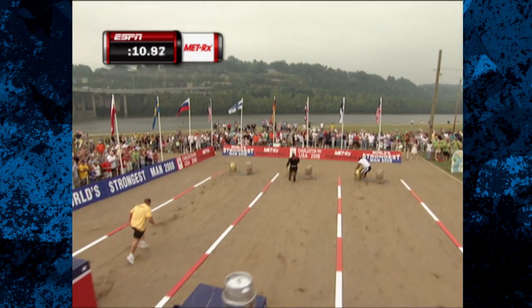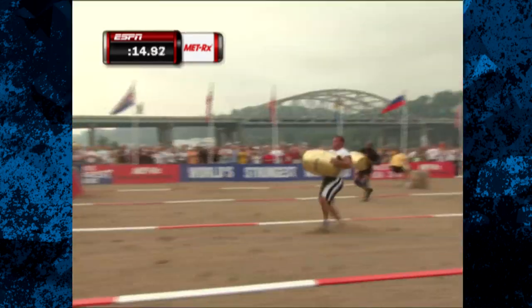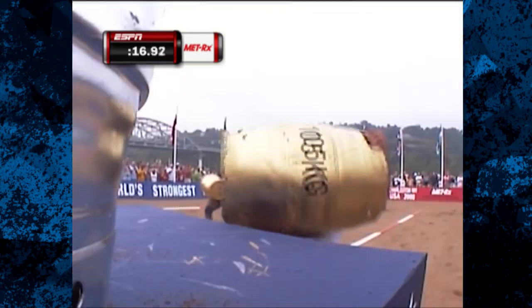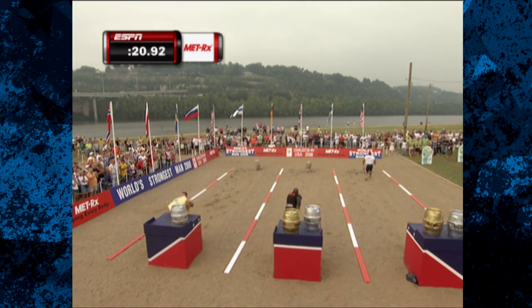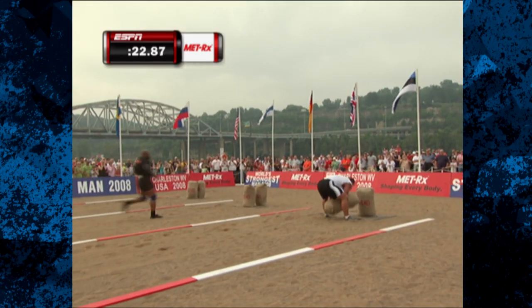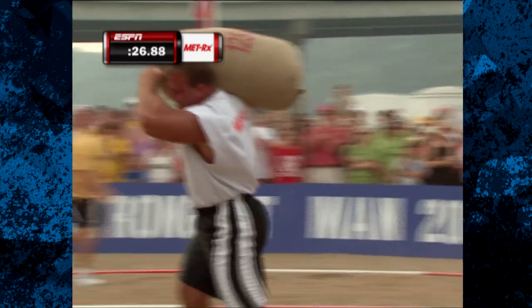That first barrel, 231 pounds, as is the second one. Poundstone out in front ahead of Mark Felix in the black shirt. Looks like he's on a sprint — all he's got to do is get to those sacks and bring them home. Derek Dimmick is struggling now as he gets on to the sacks.